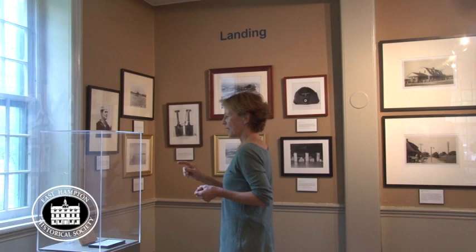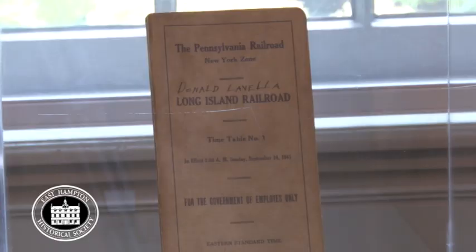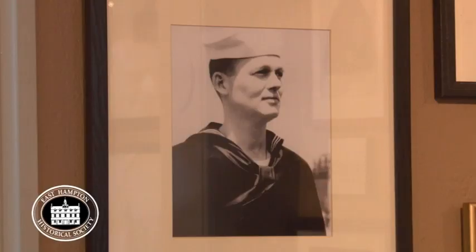They had the plans for the finding station in spring 1942, but didn't build it until the fall. It's now the Marine Museum. Here is an original train schedule — you can see how thick it is; there were a lot of trains going back and forth.